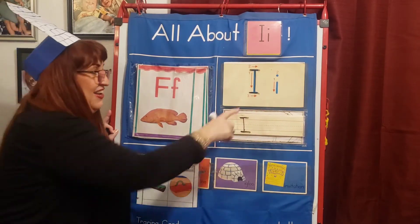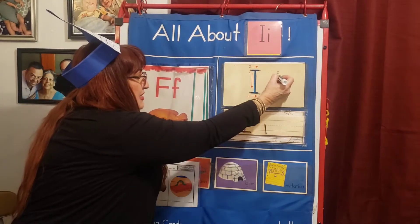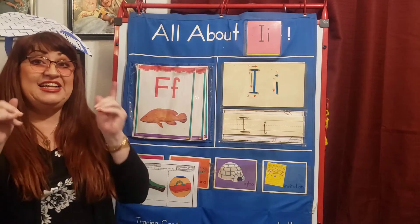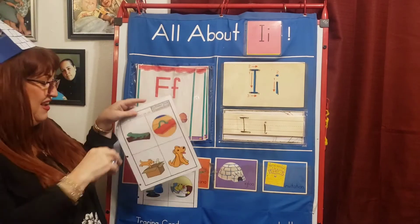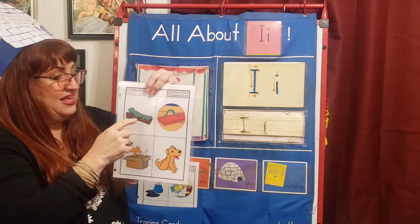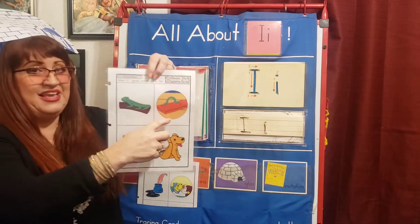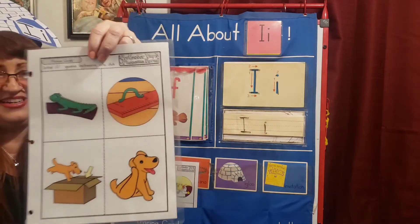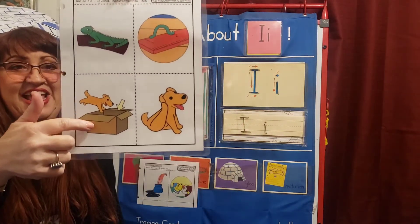Very easy, huh? Lowercase I is even more easier. Top to bottom, top to bottom, and a dot. Now I have some pictures that start with the letter I. Let's see if you can make a sentence at home, and I will make them here. Here's an iguana — iguana, letter I. My iguana likes to crawl. Inchworm, I, i, inchworm. Look at the inchworm on the ruler. In, in. The dog is in the box.